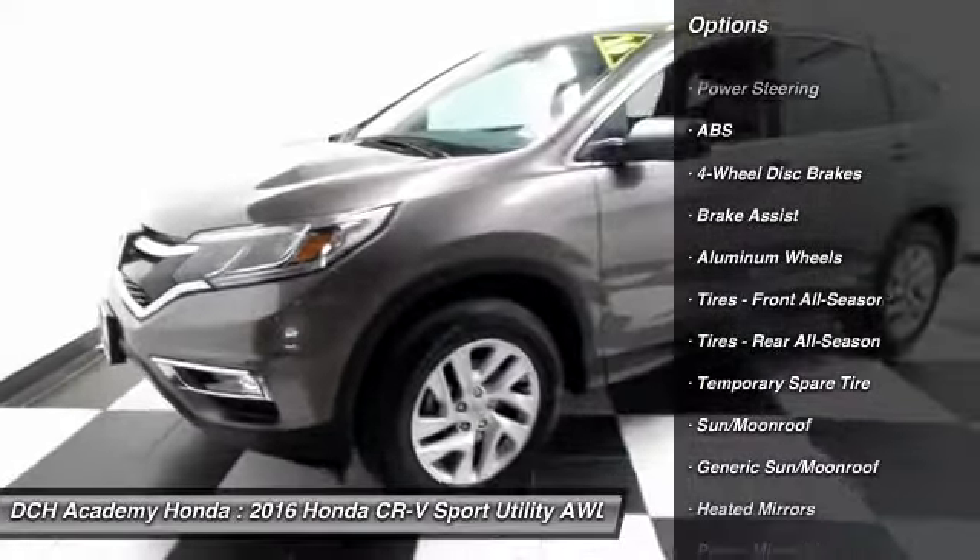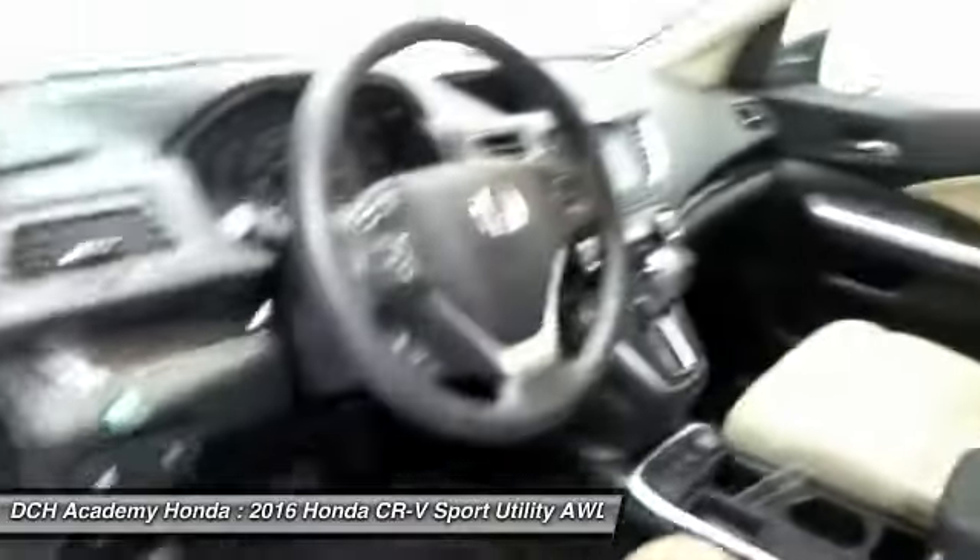Keyless push button engine start, power windows, mirrors, and door locks, keyless entry, and heated mirrors.